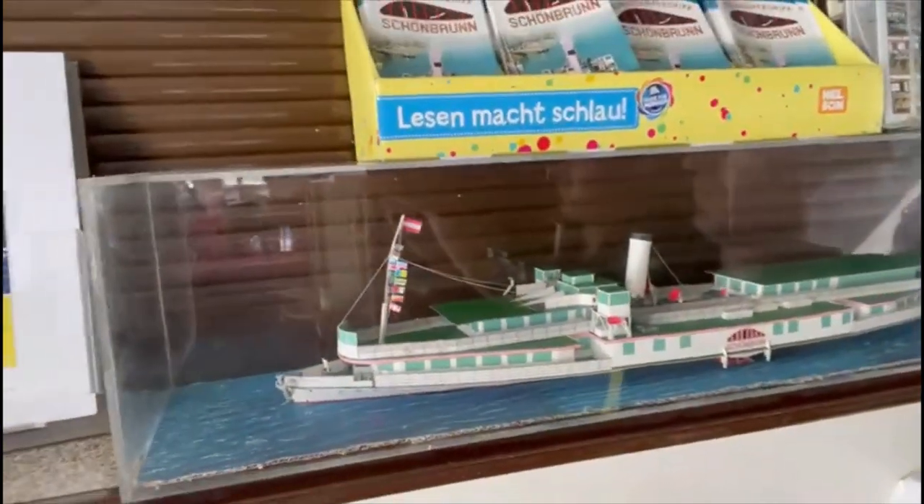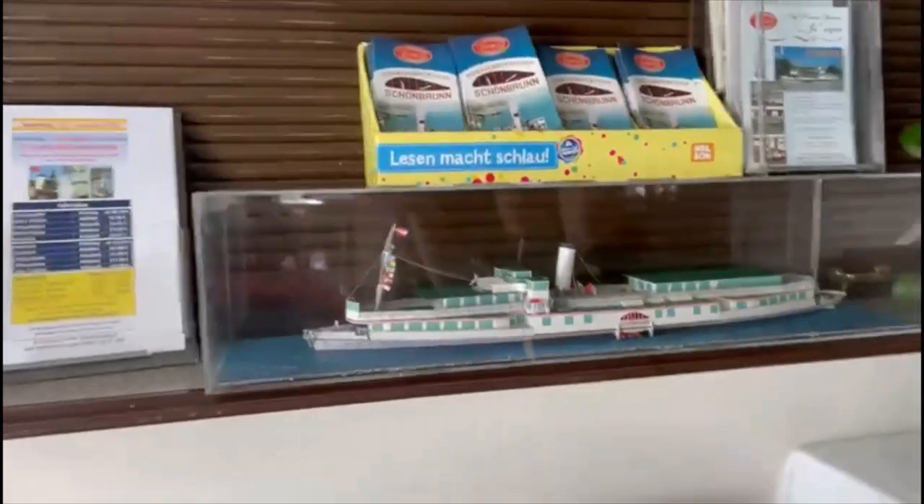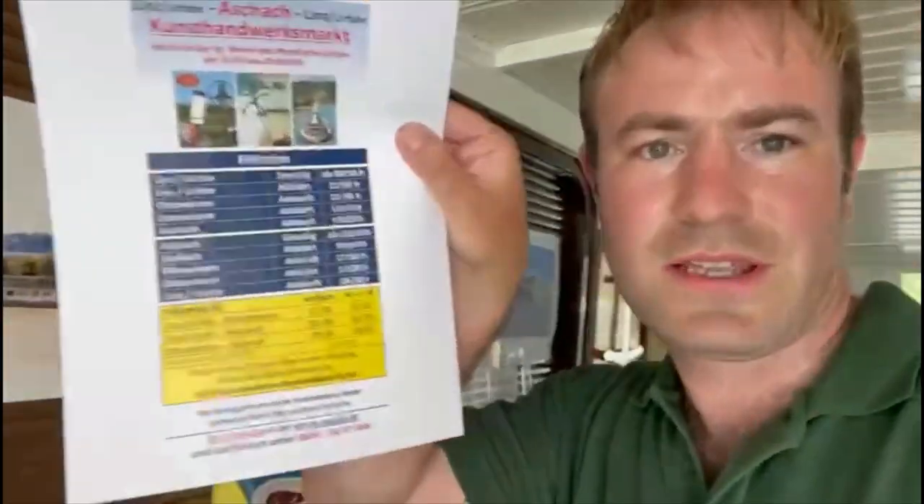Give you an idea what she looks like - this is her as a cardboard model. Let you have a look at that. You can do various trips on her. There's a full day cruise from 8:30 in the morning till six o'clock in the evening - I think it'd be really quite nice spending a day on here. I could easily spend a day on here.